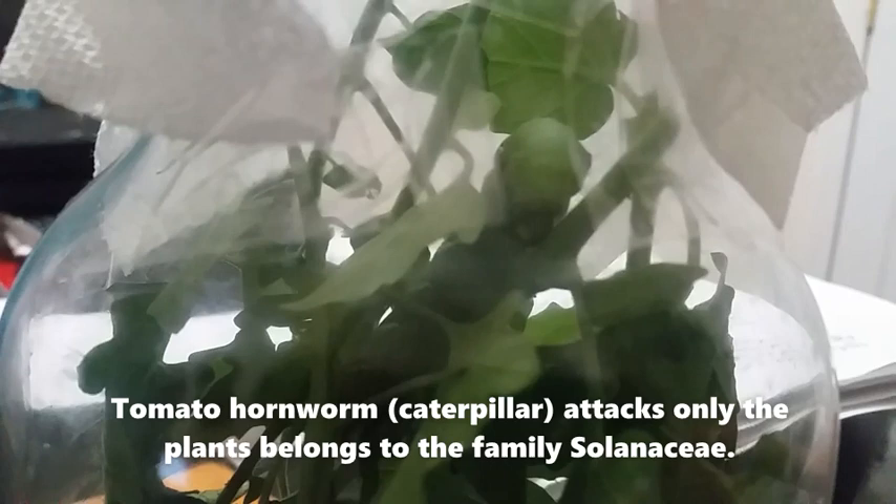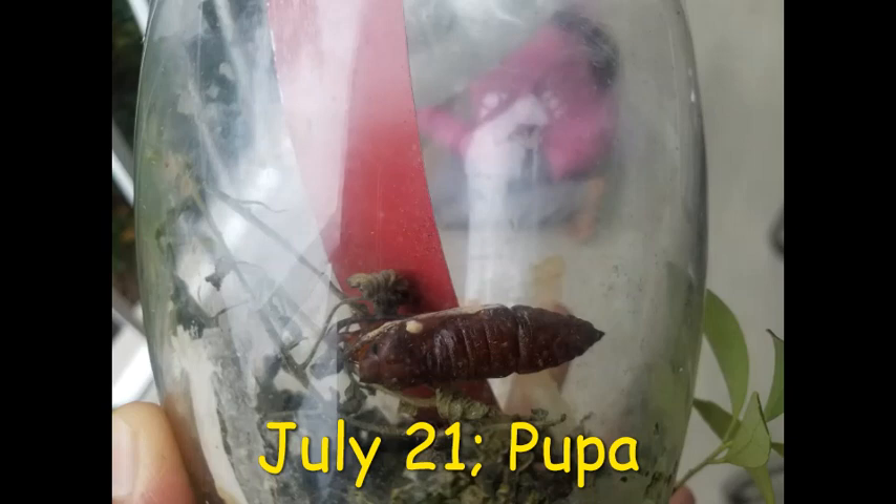I covered the jar with a paper towel and made holes for getting oxygen. This was on July 17. On the fifth day, July 21, this caterpillar changed into a brown colored pupa.